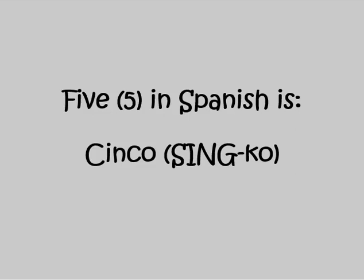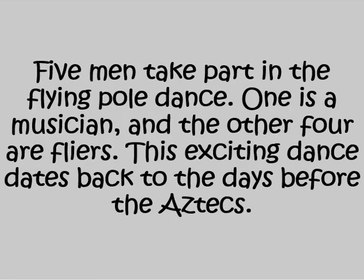Five in Spanish is CINCO. Five men take part in the flying pole dance. One is a musician, and the other four are flyers. This exciting dance dates back to the days before the Aztecs.